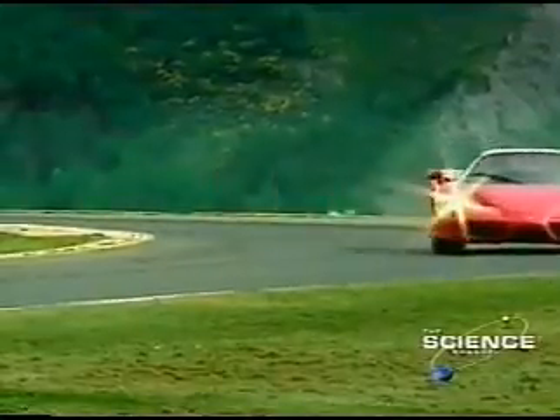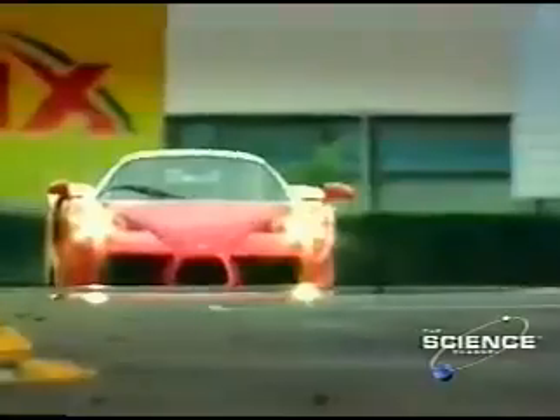This is the Ferrari Enzo. It can do 0 to 60 miles per hour in 3.6 seconds. When it comes to gas-powered vehicles, this is the ultimate adrenaline rush.